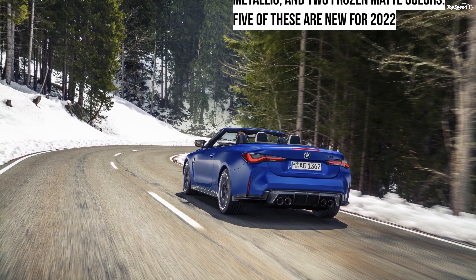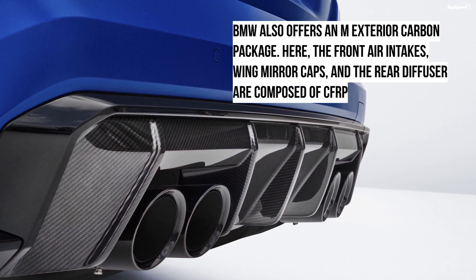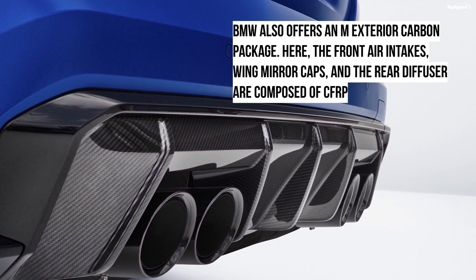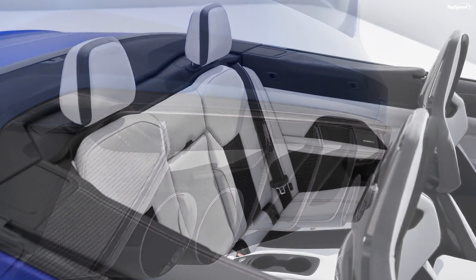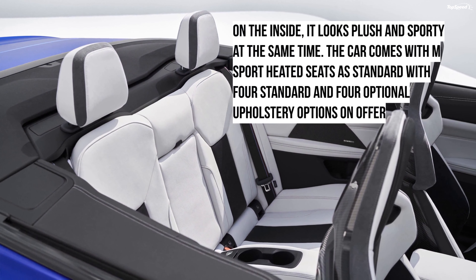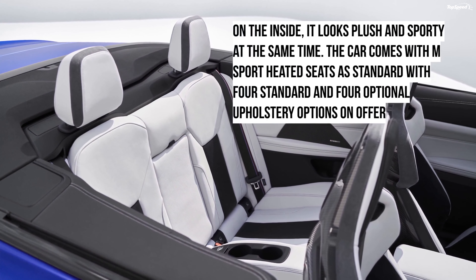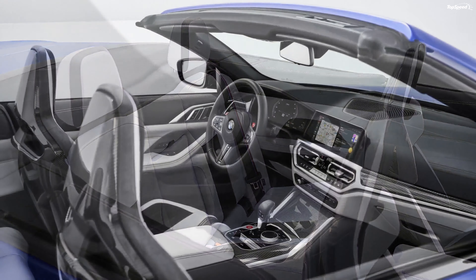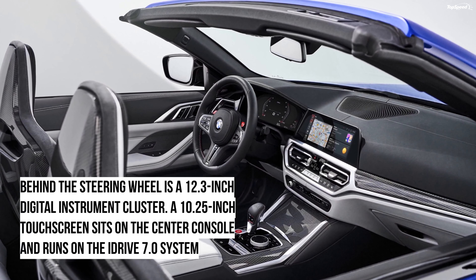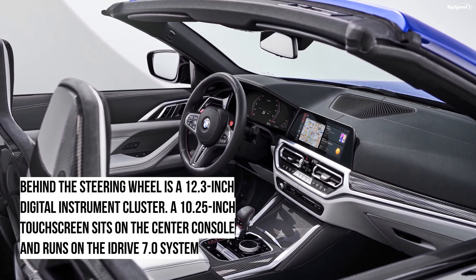Gone is the hard top on the M4 Convertible. This time, it is offered only with a fabric soft top that is 40% lighter. It comes in black as standard, but you can also opt for anthracite silver effect if you're looking for something funkier. The roof can be opened and closed while travelling up to 31 miles per hour, and it takes 18 seconds for the operation. The car is available in 11 different exterior shades, which include two non-metallic shades, seven metallic, and two frozen matte colours.